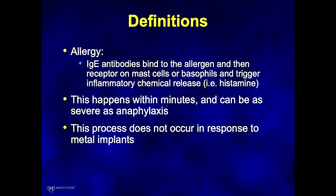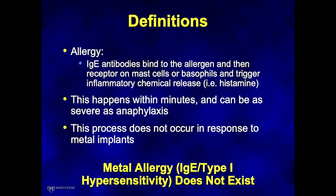Allergy in particular is an IgE antibody-mediated response. These antibodies bind to the allergen and then trigger receptors on mast cells or basophils to trigger an inflammatory chemical release such as histamines. This usually happens within seconds to minutes and can be as severe as anaphylaxis. This process does not occur in response to metal implants — this is a type 1 hypersensitivity reaction, and it does not exist in this context.